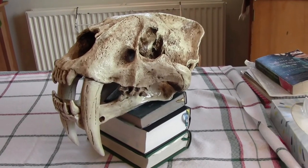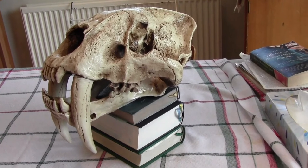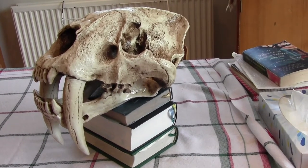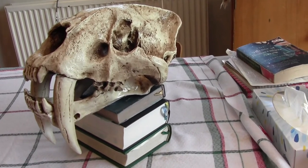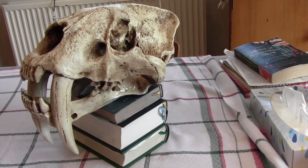The sabre-toothed cat, Smilodon fatalis, was a very specialised hunter. It had these sabre teeth. As well as the sabre teeth, there were incisors at the front which protruded forwards. They may have used those to grip hold of the neck of the prey before they used the canines to slash the throat.